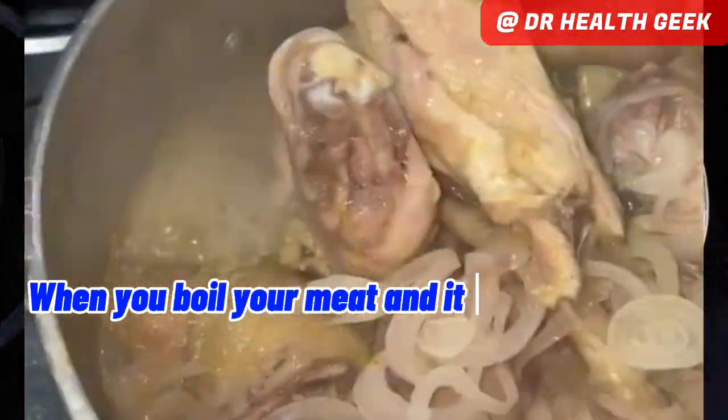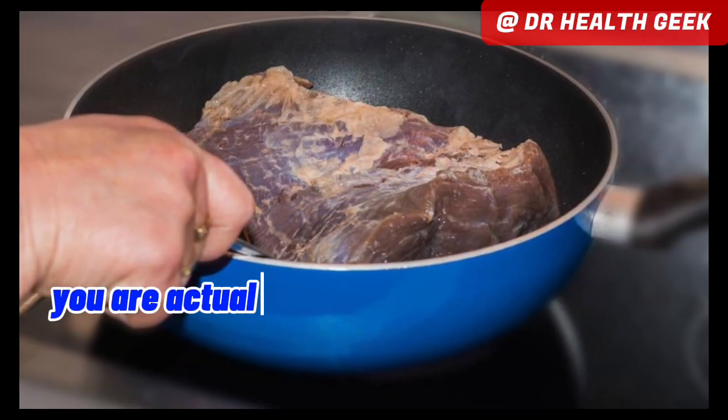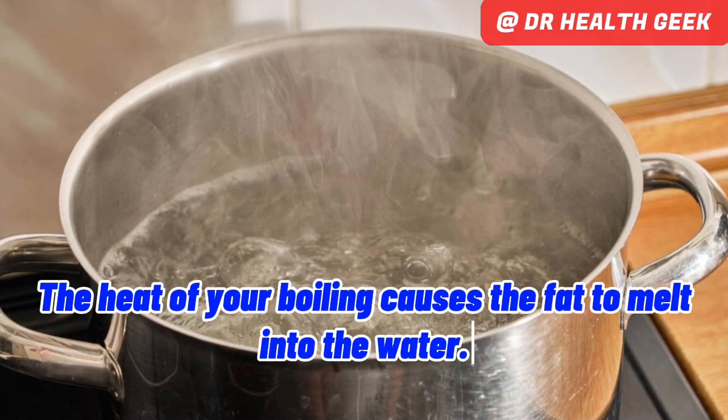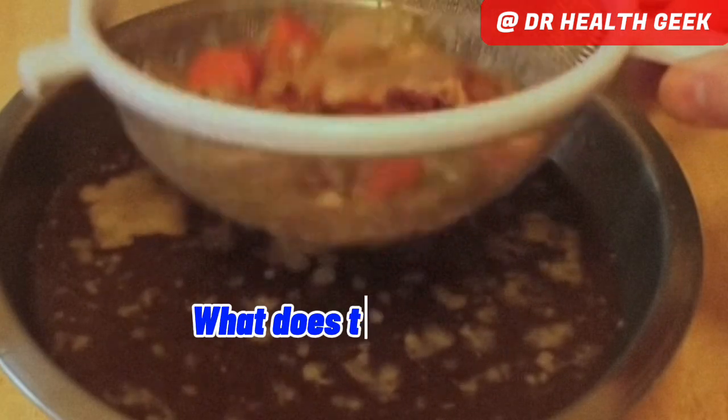When you boil your meat and it produces stock — or more accurately, broth — you are actually releasing some of the fat in the meat into the boiling water. The heat of your boiling causes the fat to melt into the water. This fat is usually solid at room temperature. What does that tell you?